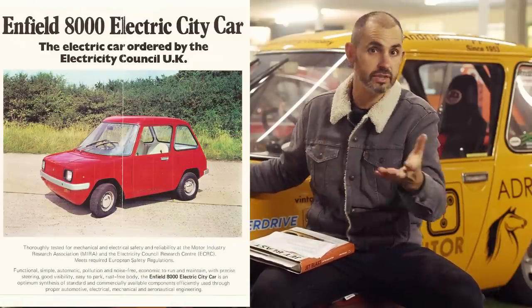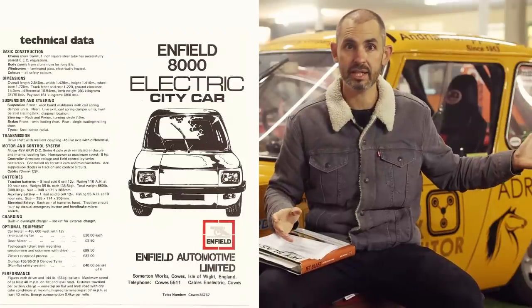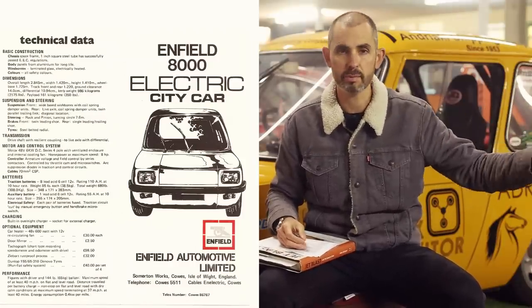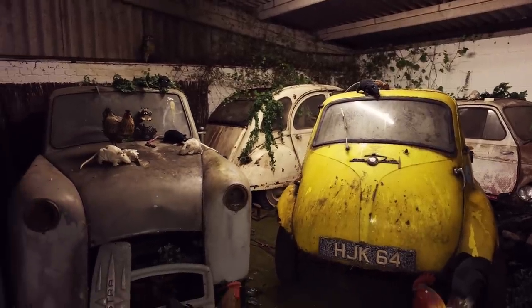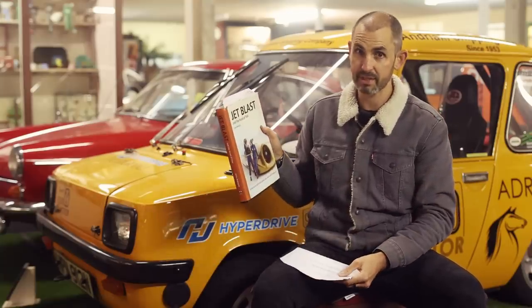The Enfield 8000 — a British car. The concept came about in the late 1960s, and production started in the early 70s when the oil crisis hit. I'm here in the bubble car museum where it currently resides. Bubble cars were born out of fuel crises, mobilizing people from motorbikes and sidecars into cars. What fascinated me about this car is really important.